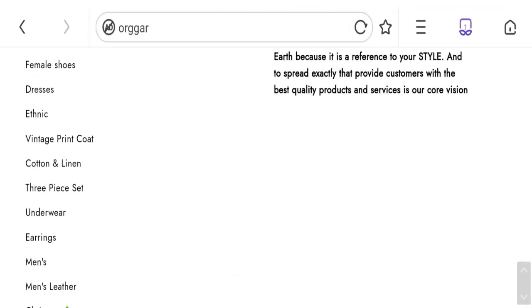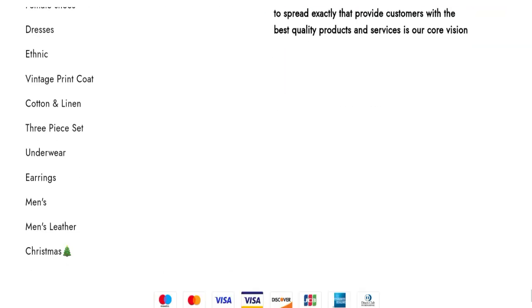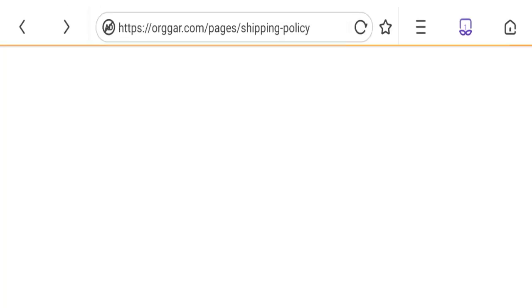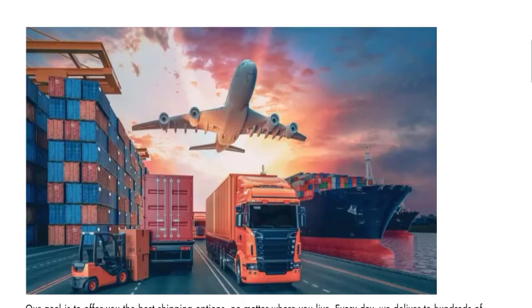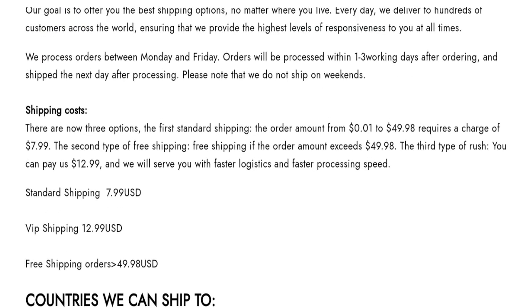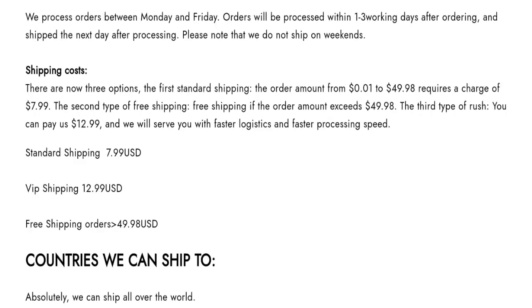Now talking about the shipping information. Click here to the Shipping Policy section. You can see they have mentioned the processing time of 1-3 working days after ordering, and Shipping Cost: Standard Shipping 7.99 USD, VIP Shipping 12.99 USD, and Free Shipping available on certain orders.